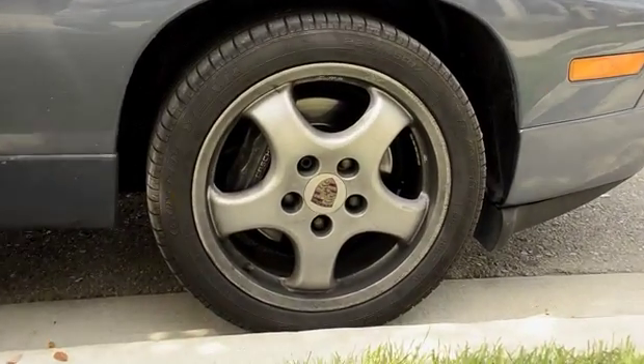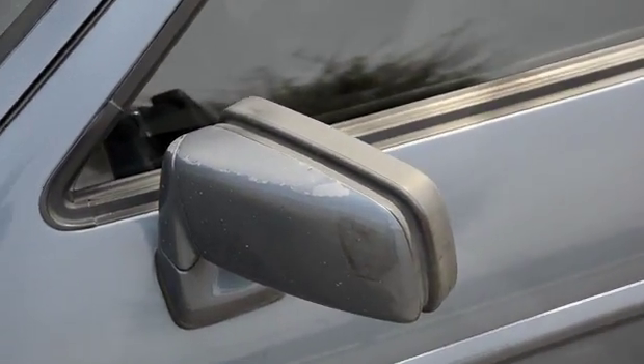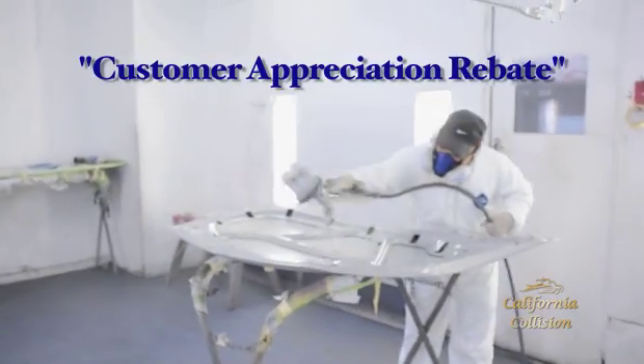The two concerns that I had were dealing with the deductible fee and maybe that this would count against my record or my insurance would go up. When I came to California Collision, they explained a couple of great things. Number one, they give a customer appreciation rebate.